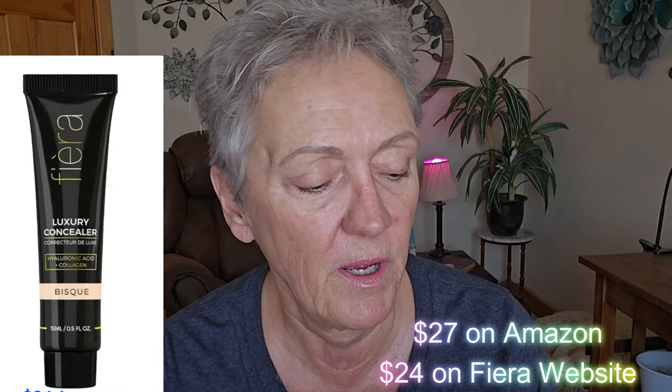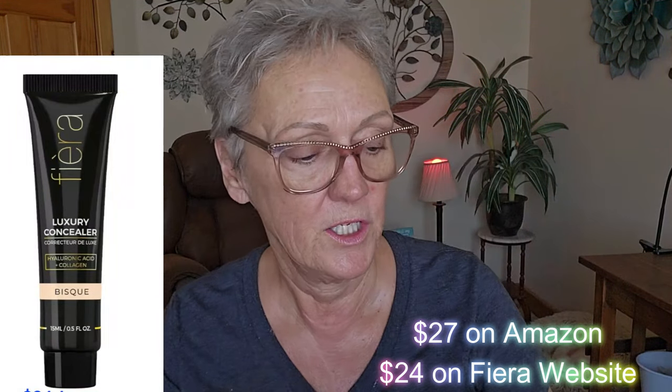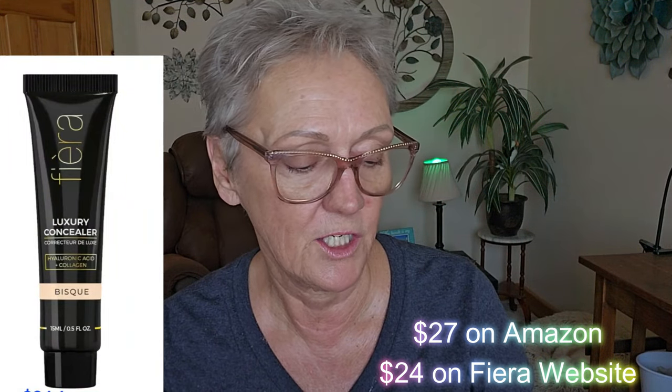I've got another product I want to show you. This is by Fiera — I saw this on TikTok, so I thought I would bring it to you. This is the Fiera Luxury Concealer in the color Bisque. It's supposed to be absolutely amazing for mature skin.